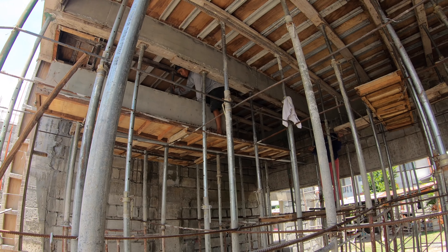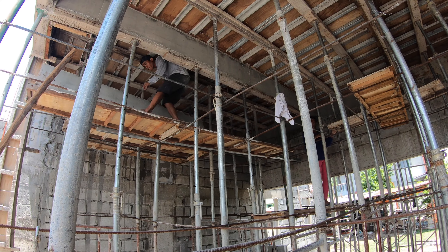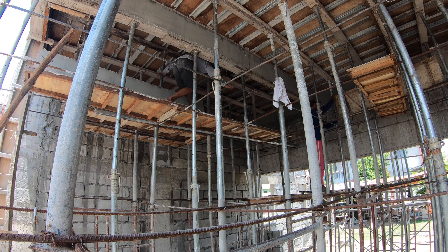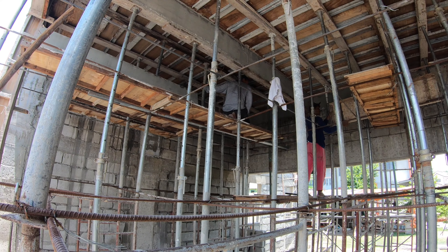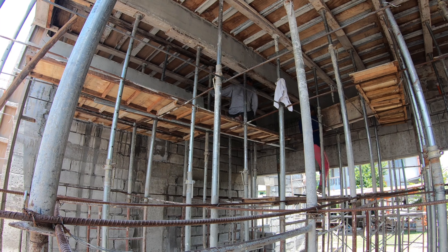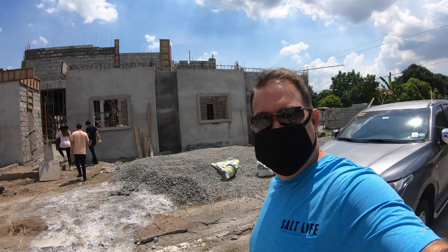Concrete looks great — no honeycombs, no cracks. And leaving the jacks underneath for additional support for the full 21 days. 28 days is normal, and they may leave it two to three additional weeks. The engineer mentioned three weeks, which would put it at 21 days. That should be enough for it to support the upstairs load.